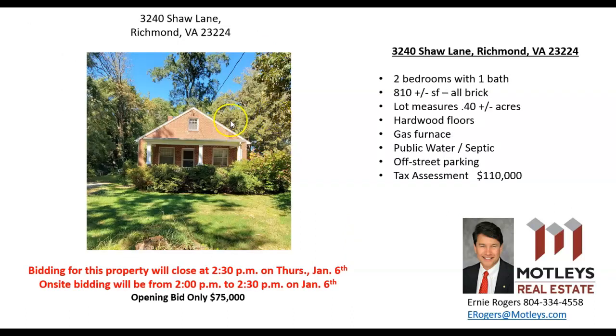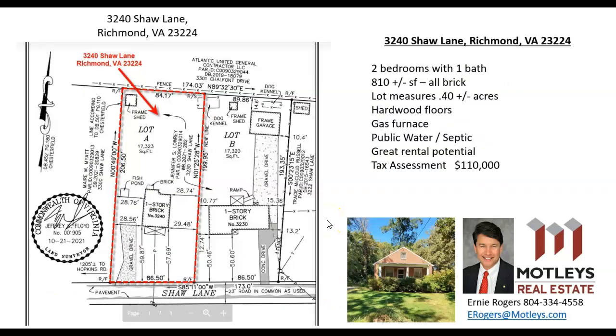The next property right next door is at 3240 Shaw Lane. It's a nice little two bedroom, one bath brick home measuring approximately 810 square feet on a 0.4 plus or minus acre lot. It has a gas furnace, hardwood floors, public water, and septic, with off street parking. This property is going to close at 2:30 on Thursday, so I will be out there from 2 o'clock to 2:30 for our live auction portion. If you don't feel comfortable bidding on the internet, you can come out and place your bids in person. Here's the survey map showing this property at 3240, and there's your driveway for off street parking.